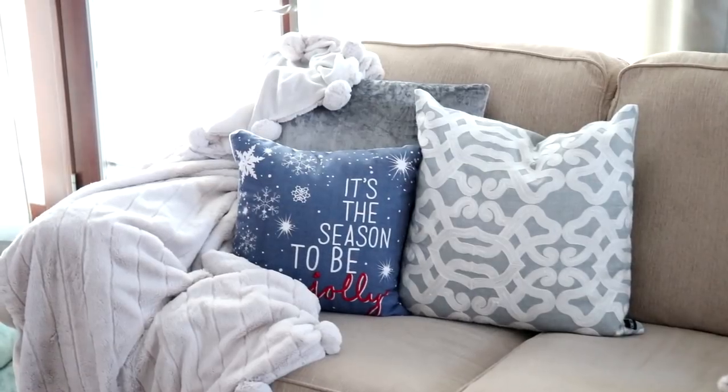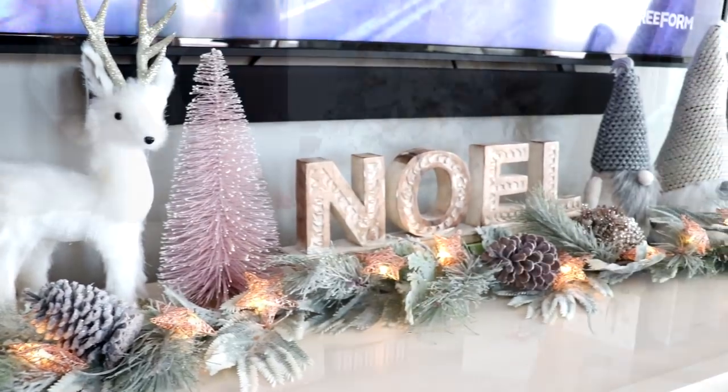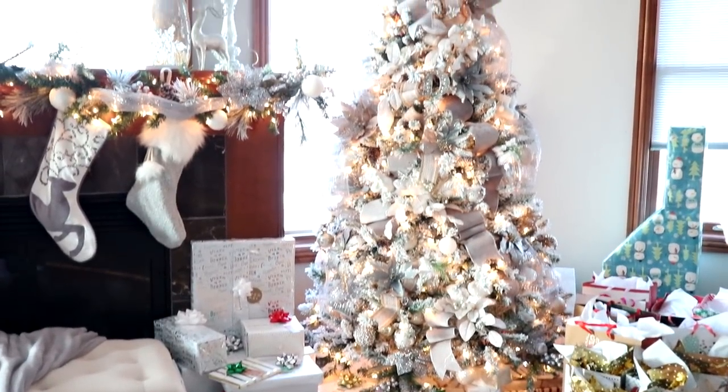Hi loves, welcome back to my channel! Today I'm going to be sharing with you guys a little house tour of all of our Christmas decor, so let's go ahead and get started.